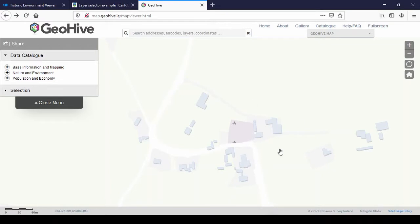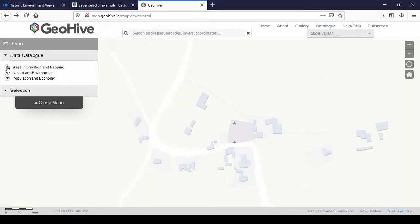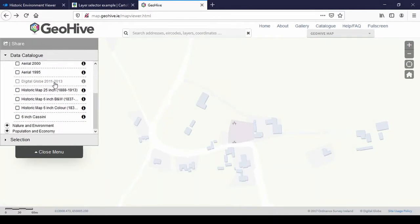You can see it's a village with a graveyard and a bunch of buildings. Maybe you can say the cruciform one is a church. On the left-hand side you have all the maps — aerial maps and the historical maps. There are four historical maps. The oldest are the historic map 6-inch black and white and 6-inch color, both made in the same years.